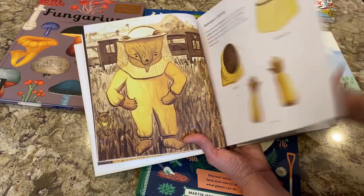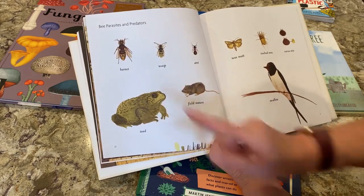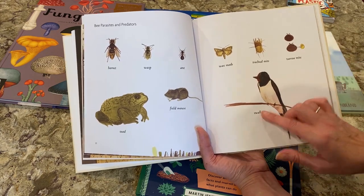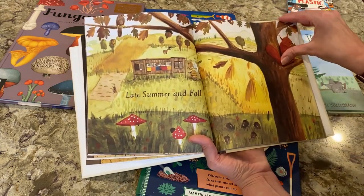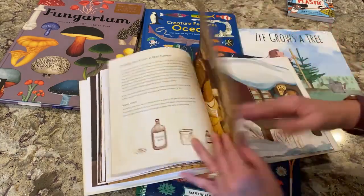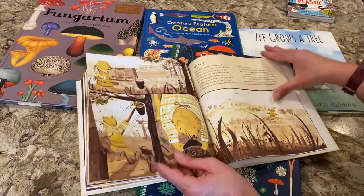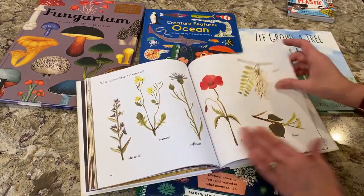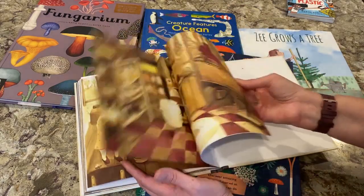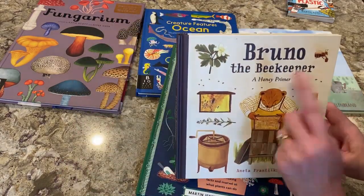It covers Beekeeper's Clothing, Bee Parasites and Predators — the Toad, Field Mouse, Hornet, Wasp, Ant, Wax Moth, Tracheal Mite, Varroa Mite, and Swallow. Then Late Summer and Early Fall, beeswax, all the seasons, and beekeeping. It also covers What Flowers Bloom in Summer and Honey Harvest. Really, a great book all about beekeeping with beautiful illustrations — a great book to share. Bruno the Beekeeper — I will put links in the video description.